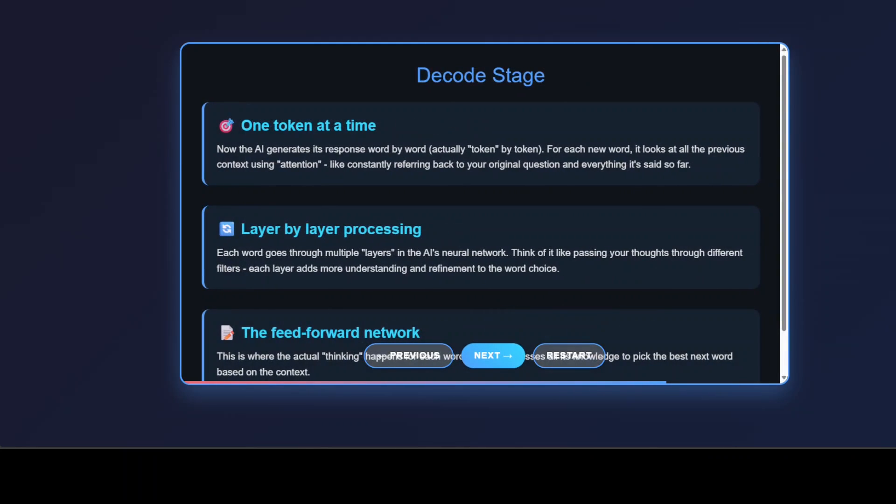And then comes the decode stage, where your response comes to life one token at a time. This is where things get really interesting. The AI doesn't generate entire sentences at once. Instead, it carefully selects each word or token individually. For every single token it generates, the AI uses something called attention to look back at your original prompt and everything it's already written — it's like constantly double-checking.